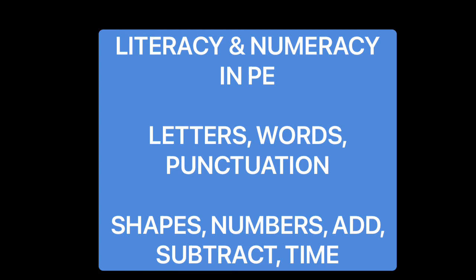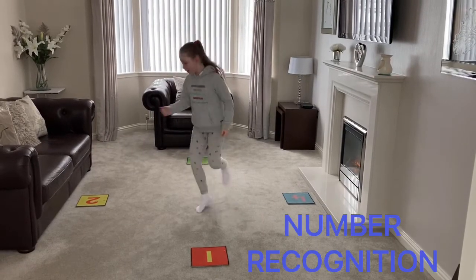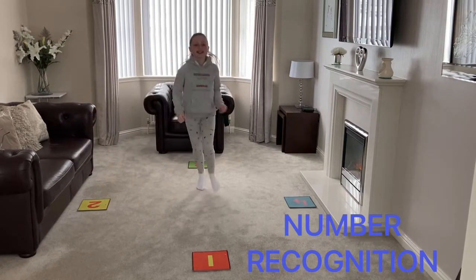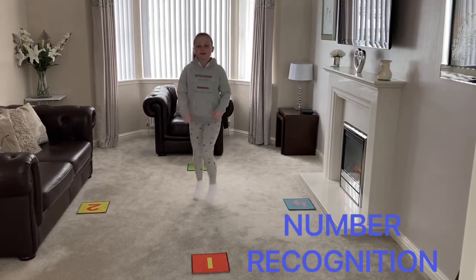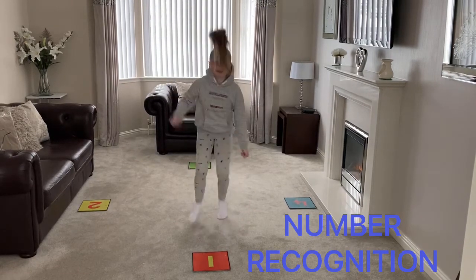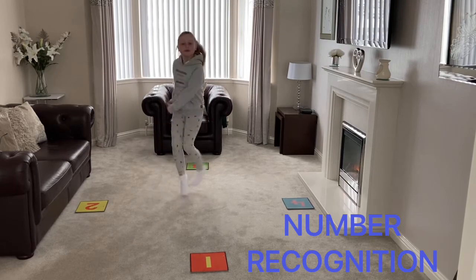Here are a few ideas. Two. Four. One. Three. Four.